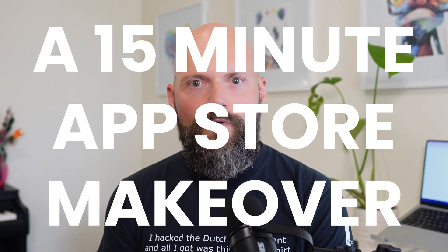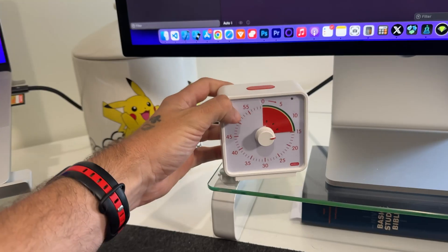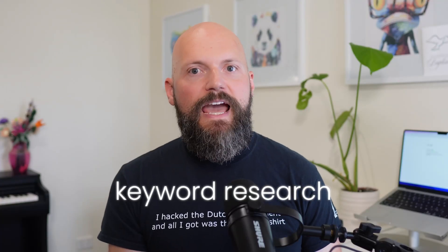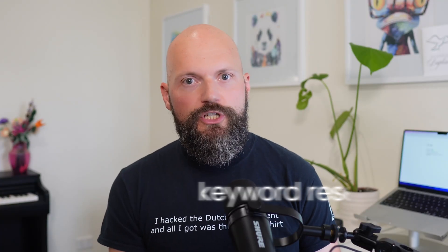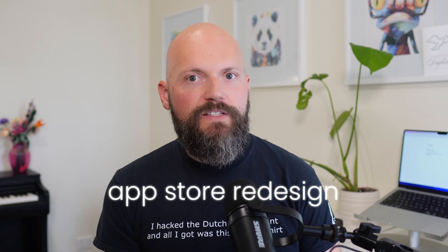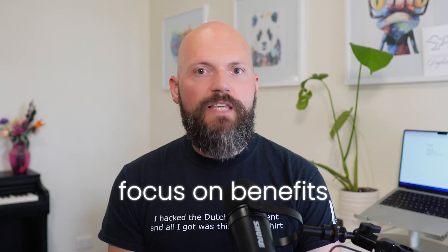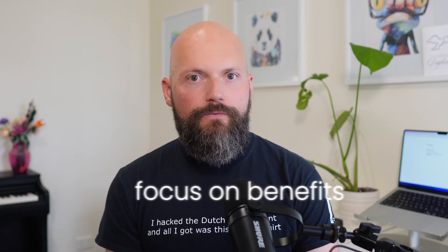I'm going to give your app a 15-minute App Store makeover. This is a regular series I want to run — if you have an app that's struggling, tell me in the comments below. First, I'm going to work out a strategy to make the app discoverable in search. Then I'm going to create stopping power by giving the app a clear visual identity. And finally, I'll revamp those screenshots so they focus more on the benefits.